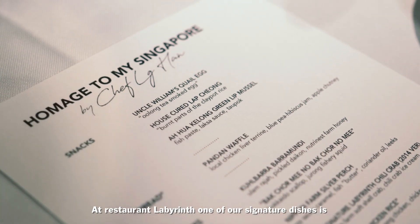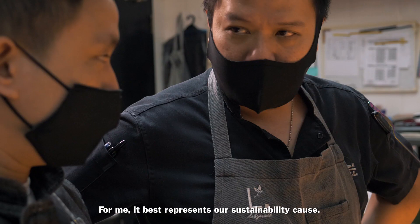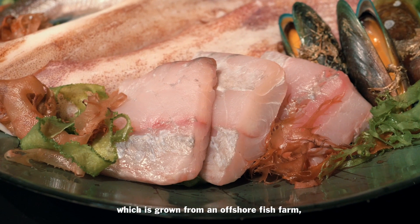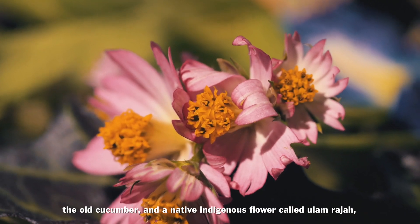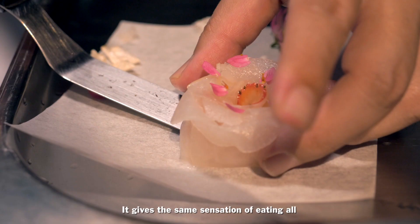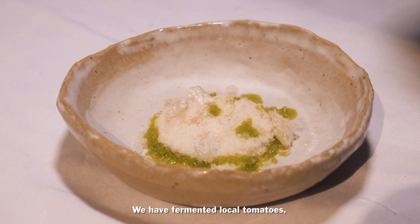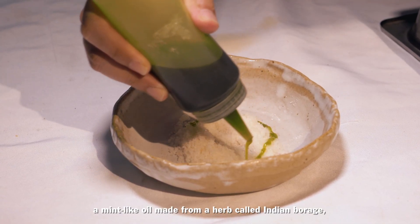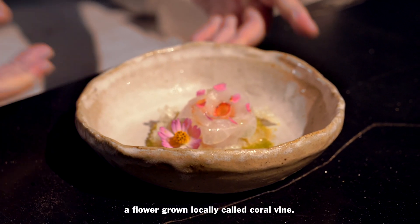One of our signature dishes is the Yisheng, and for me it best represents our sustainability cause. In this hyper-local dish, we have the barramundi grown from an offshore fish farm, the oak cucumber, a native indigenous flower called the ulam raja — the Malay term for king of flowers — which tastes like green mangoes and gives the same sensation eating the different root vegetables of the Yisheng. We also have fermented local tomatoes, a mint-like oil made from a herb called Indian borage, finished off with local honey and petals of a coral vine flower grown locally.